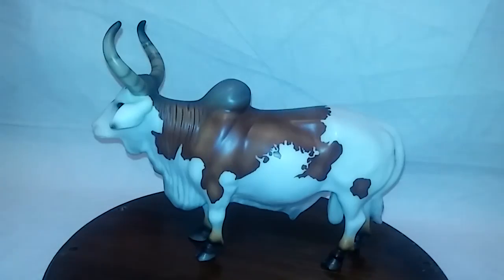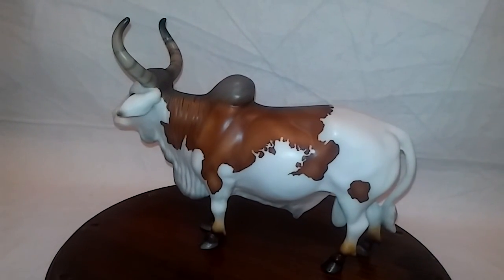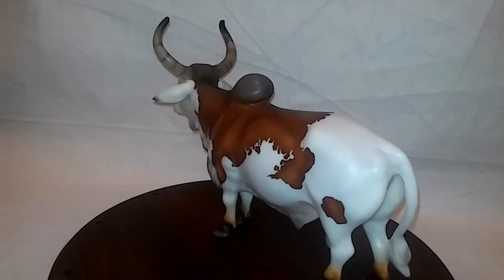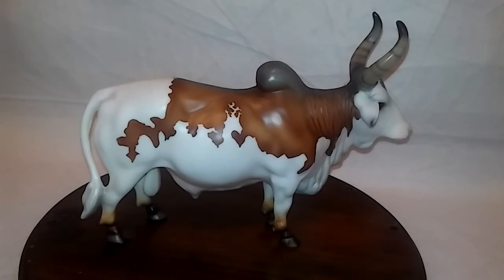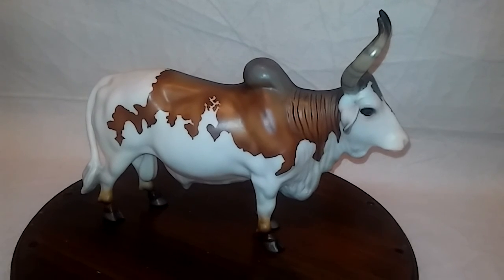And my last special run is this bull. A lot of people don't like the animals, but something about him caught my eye. I love the brown on the top of his hump too.